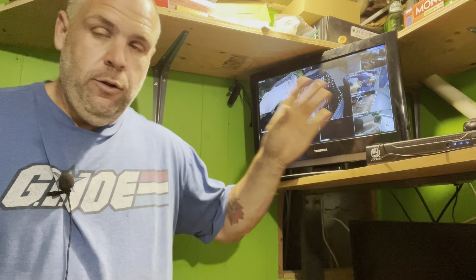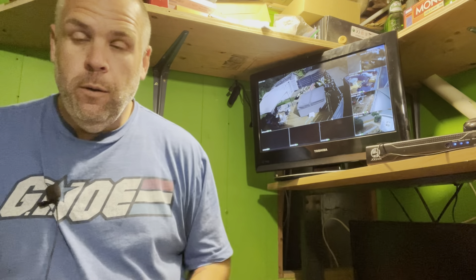As far as low wattage goes, this entire system including the monitor is only 13 watts. I included that in the last video, but I want you guys to know this is an incredible off-grid option for video surveillance systems.